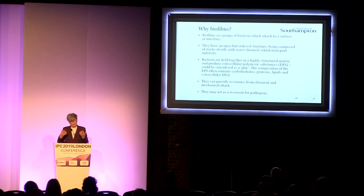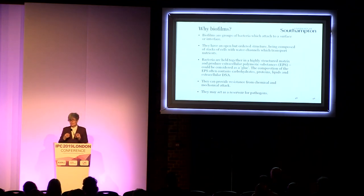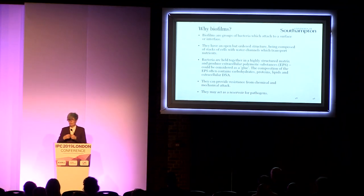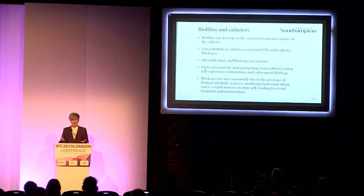Biofilms have this open but ordered structure where you have nutrient channels running throughout them. You can think of it almost as a multicellular structure rather than individual bacteria. The whole structure provides resistance from chemical and mechanical attack, with bacteria behaving differently within the biofilm. So when you apply antibiotics, you need a much higher concentration to break through and attack that biofilm. They can also act as a reservoir for pathogens.